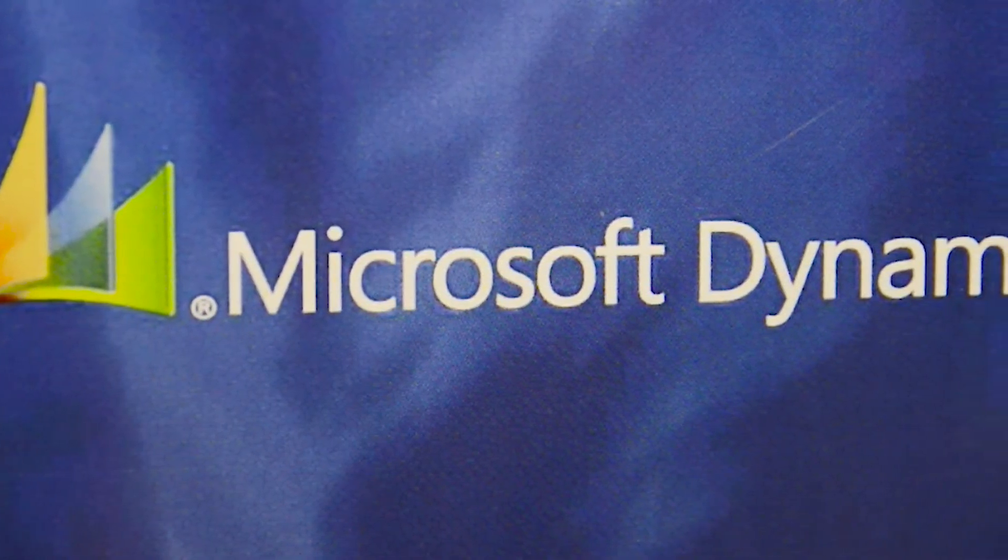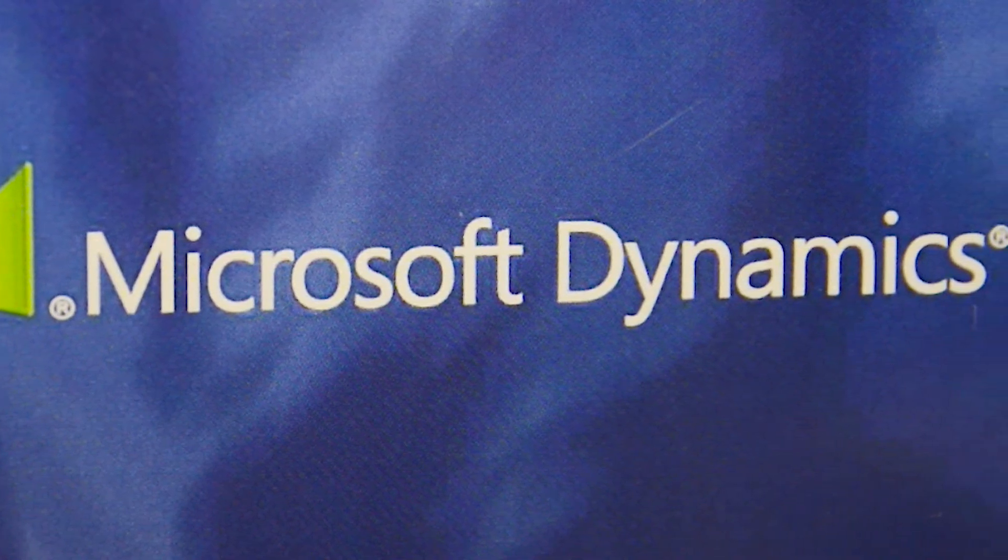The other great thing about Microsoft Dynamics CRM is it works with Microsoft Dynamics Outlook. So all of your tasks, your calendar appointments, and your contacts